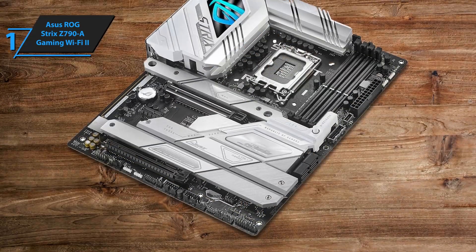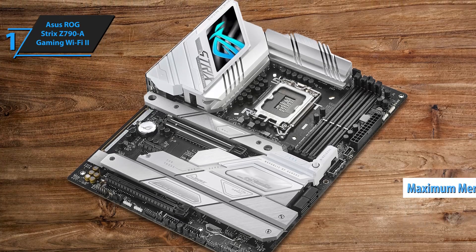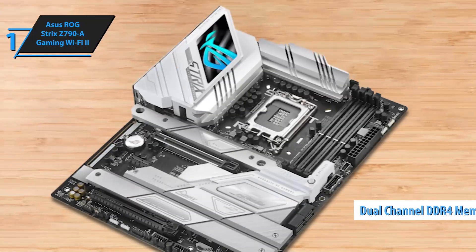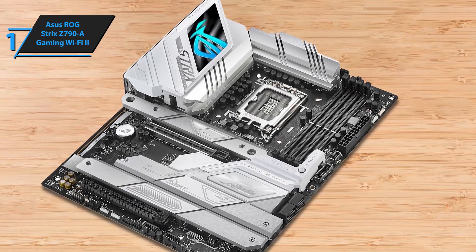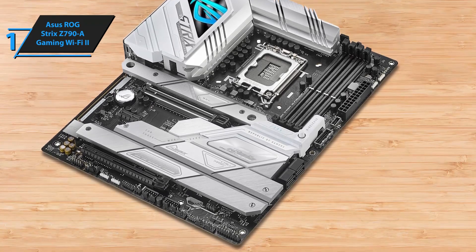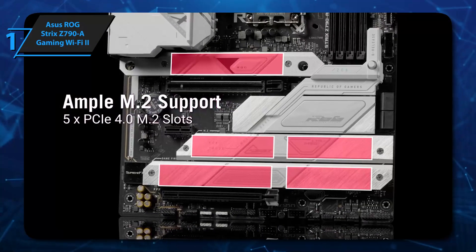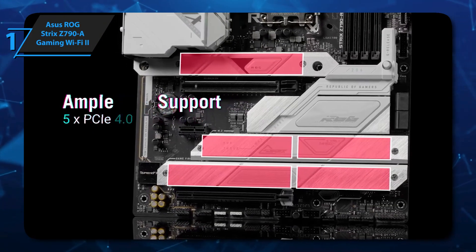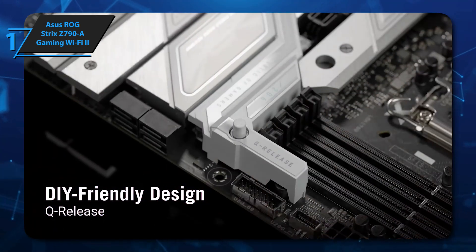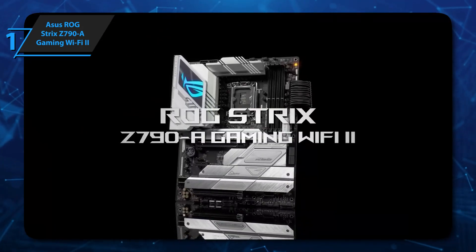Also included is a set of four DIMM slots that allow a maximum memory capacity of 128 gigabytes and a dual channel DDR4 memory architecture for higher speed and performance. The motherboard also supports the Intel Extreme Memory Profile, allowing further memory customization and optimization. Furthermore, the OptiMem 3 technology improves memory stability and reduces signal interference, ensuring optimal memory performance and a smoother user experience. Overall, this model offers premium performance at the best possible price-quality ratio. You wanted the best, you got it!